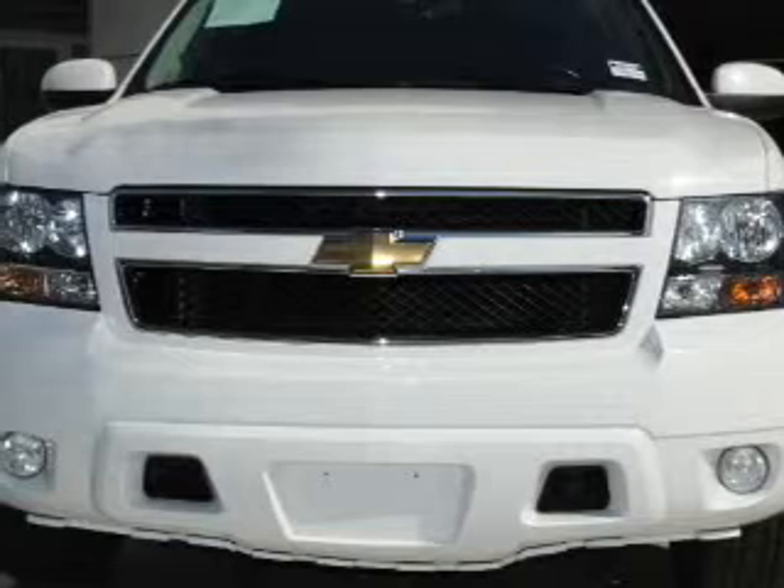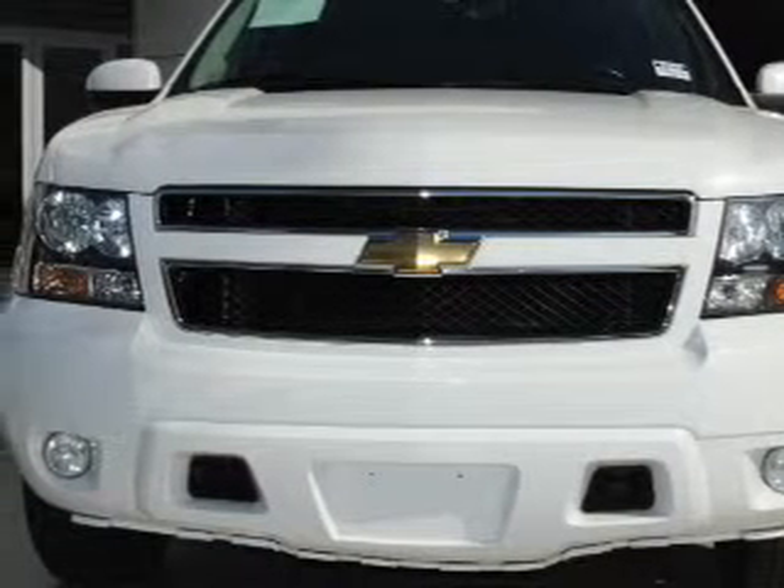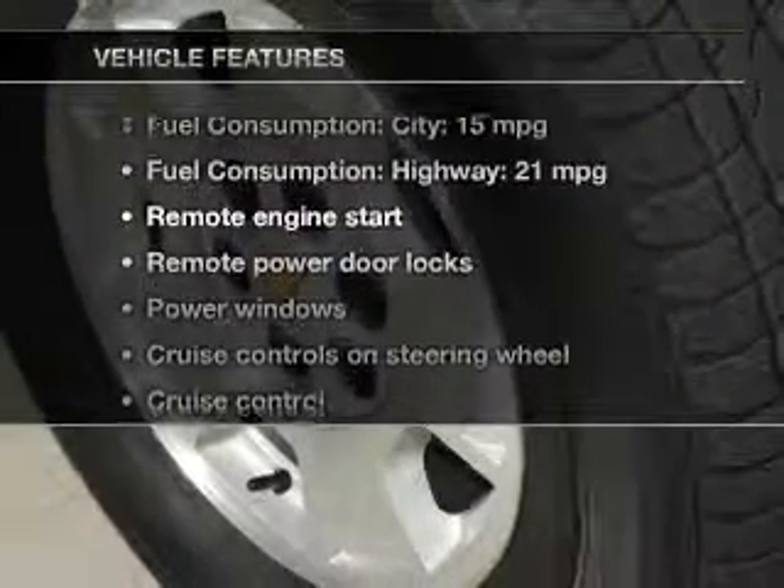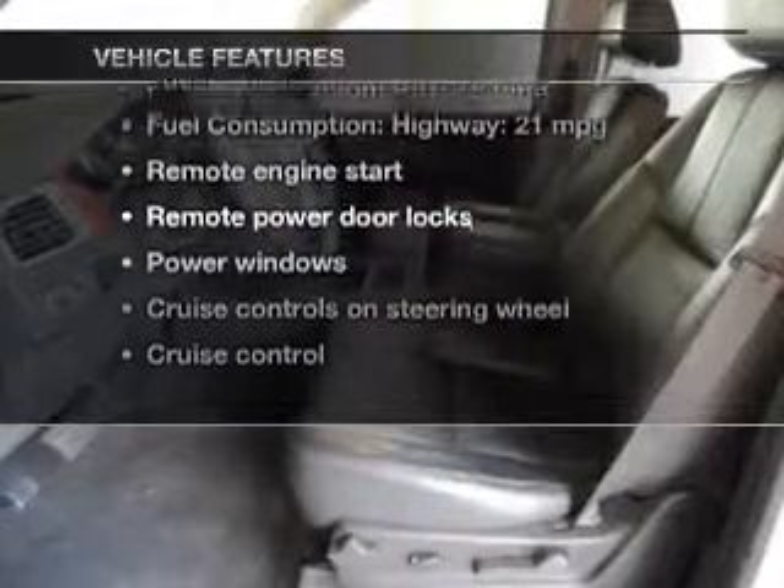Treat yourself to a premium sound system. Anti-lock brakes help you bring your vehicle to a safe stop. Memory settings are just one of the extras, and with these notable features you won't want to miss out on the opportunity to own this amazing ride.